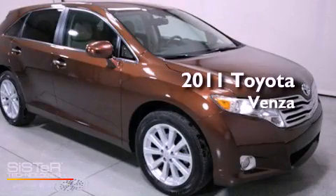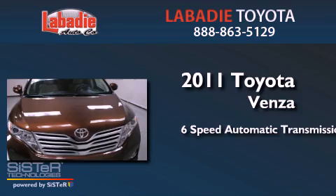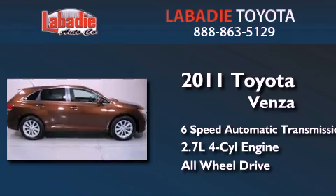This is a 2011 Toyota Venza. This crossover has a six-speed automatic transmission, an inline four-cylinder engine, and the added safety and control of all-wheel drive.